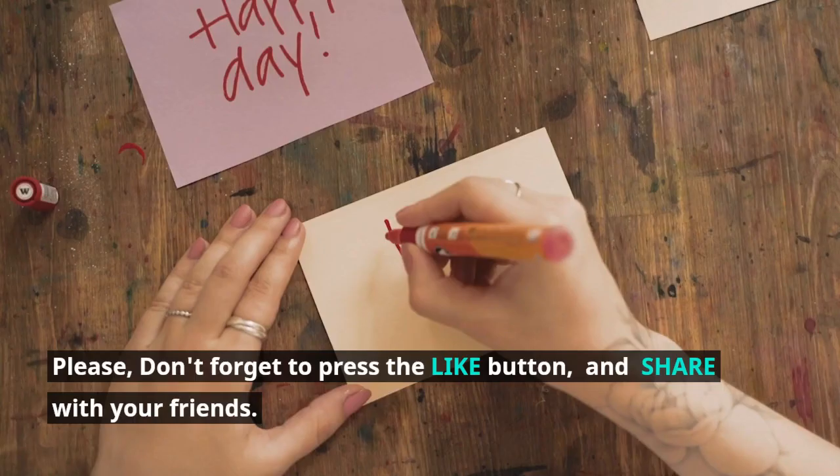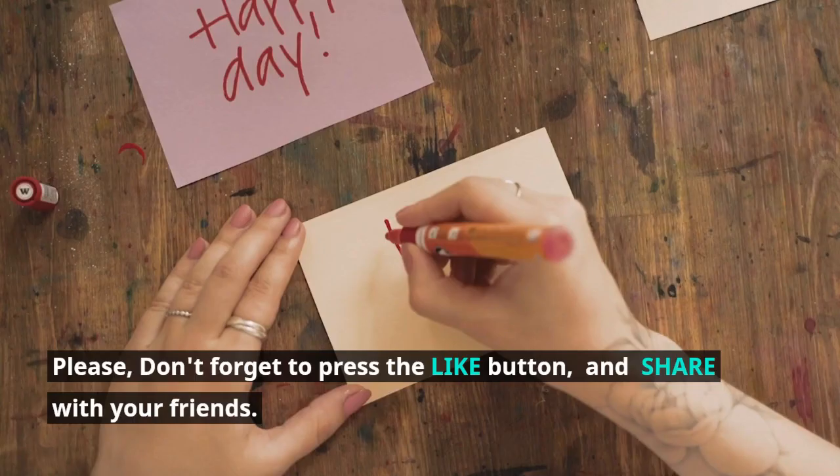Please don't forget to press the like button and share with your friends. Subscribe to the Healthy and Happy channel and press the notification bell icon for more great content like this. Thank you for watching.